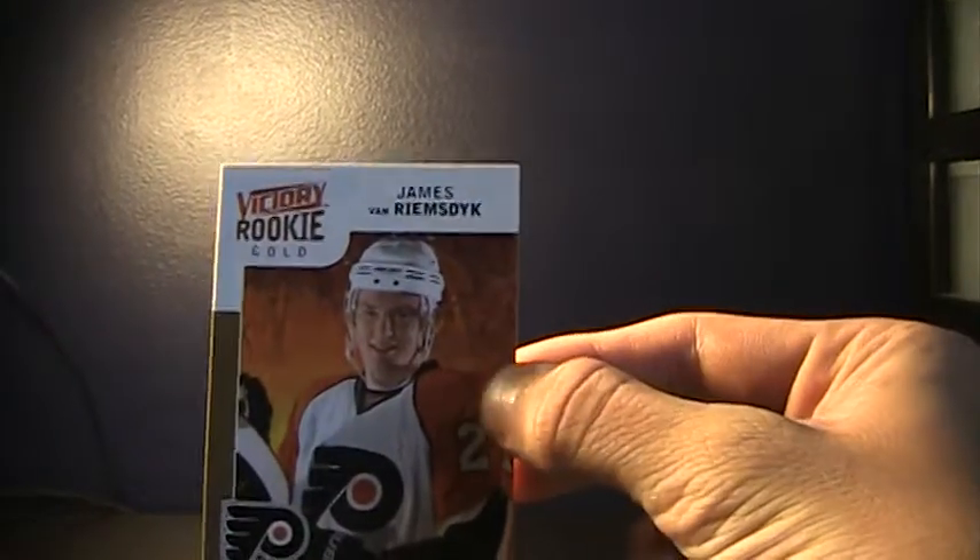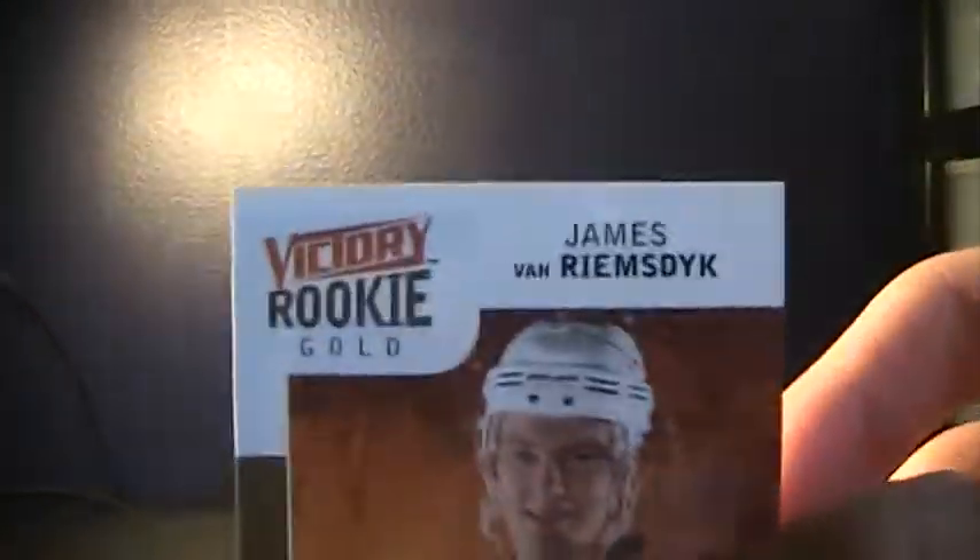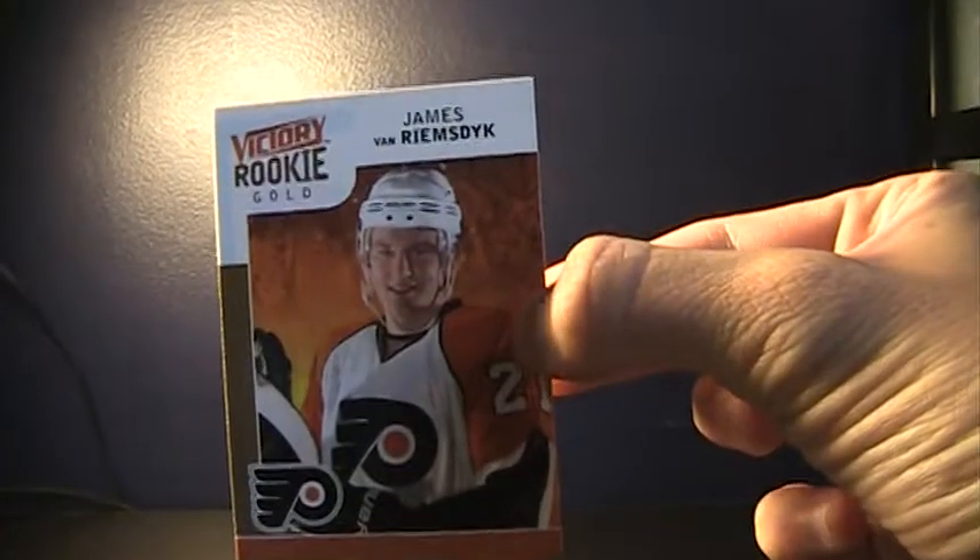So we got a James van Riemsdyk Victory Gold Rookie. This will be for trade or sale. I don't really collect van Riemsdyk stuff while he's in the Flyers uni, so yeah, that will be for trade or sale.